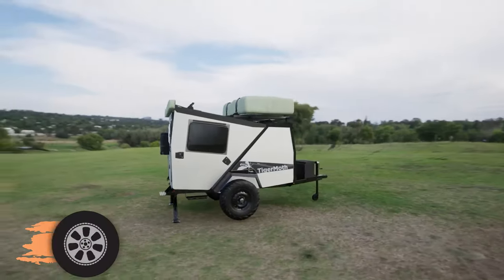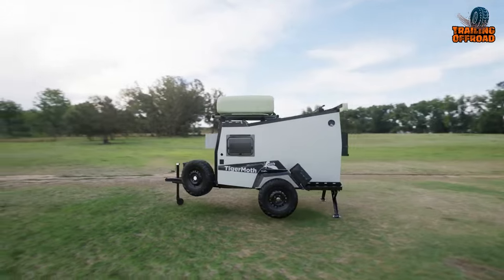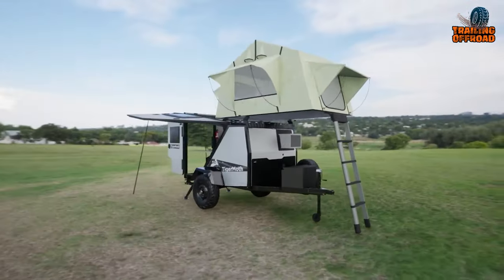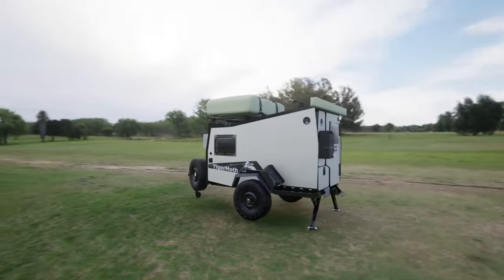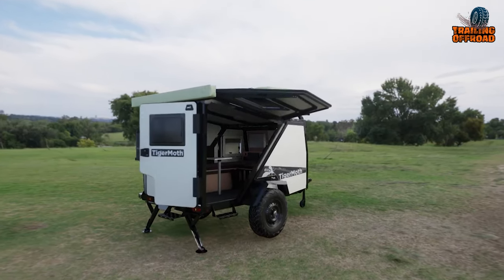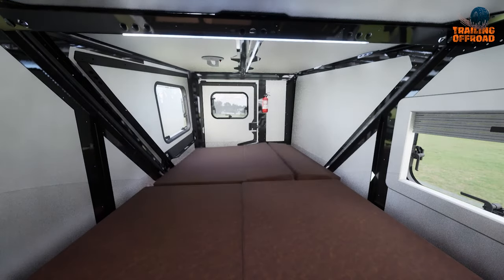The Taxa Tiger Moth stands as a testament to the spirit of adventure, offering a compact yet robust camping experience for those who seek the untamed beauty of nature. This small camper trailer accommodates two adults, expandable to five with an optional rooftop tent. Built to handle diverse terrains, the Tiger Moth is a lightweight marvel towable by many four-cylinder vehicles. Its innovative design incorporates large doors and hatches that unfold to provide unmatched ventilation and panoramic views.